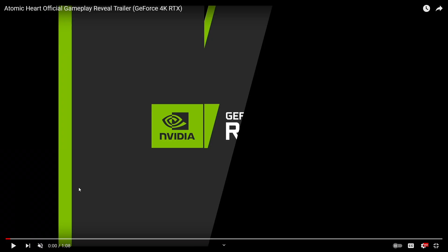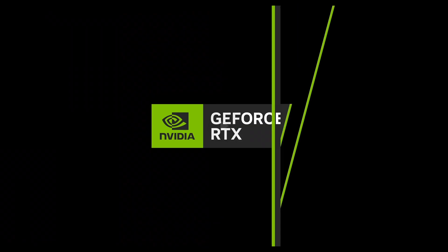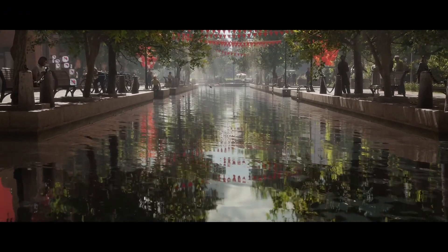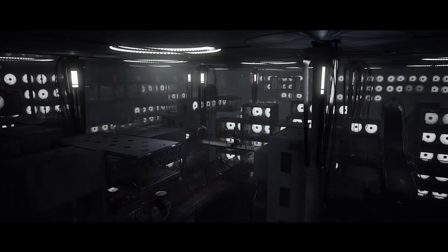This is the gameplay reveal trailer — uploaded seven days ago at time of recording, in 4K RTX. I'm only watching in 1080p and only upload in 1080p, so it's not going to be true 4K given the compression. There is music in this one so I have it muted, but let's have a look. I really like the look of that river.